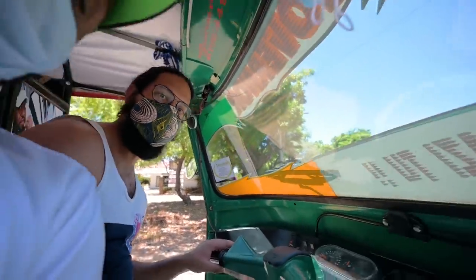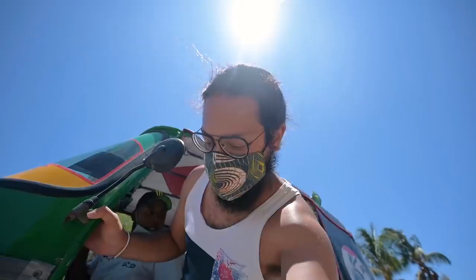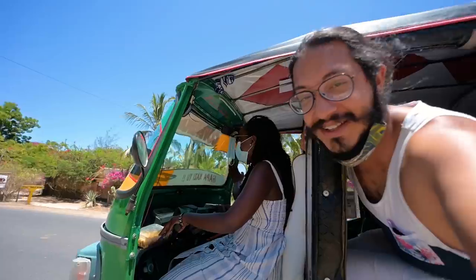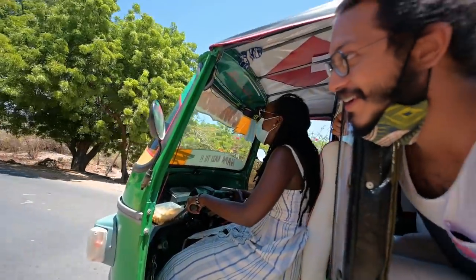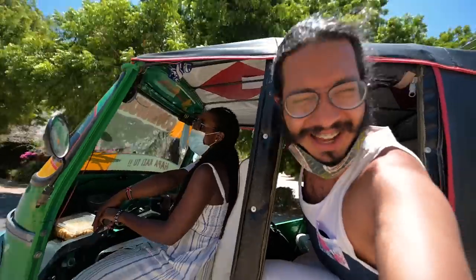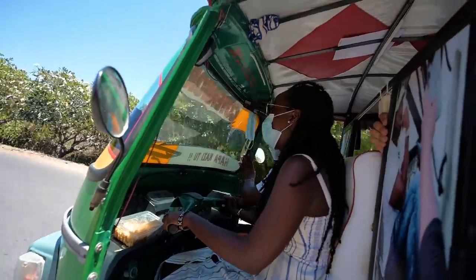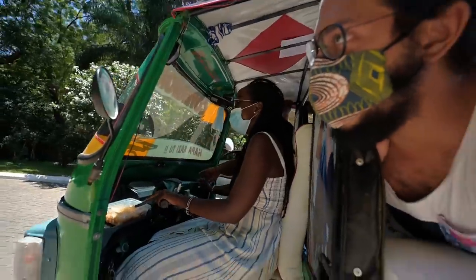Sanel's our tuk-tuk driver now. Slow down, oh my God, slow down, slow down! I'm going to fall under this tuk-tuk. Hey, you brought us home alive — we're alive! Welcome to me and my driving. Captain Sanel, a thousand bob please. Thank you so much, Hassan. By the way, if you guys want to use Hassan's services, I have put his number in the description below.